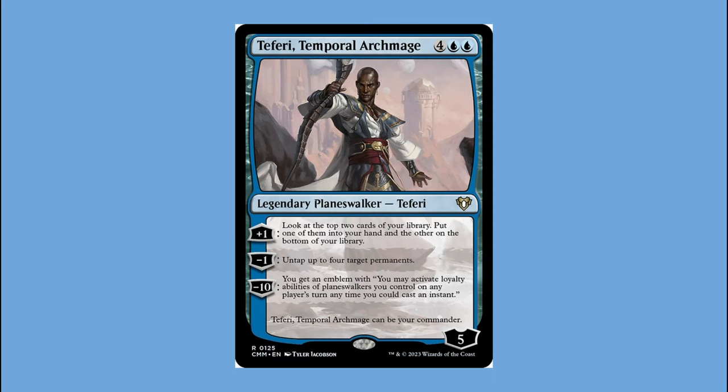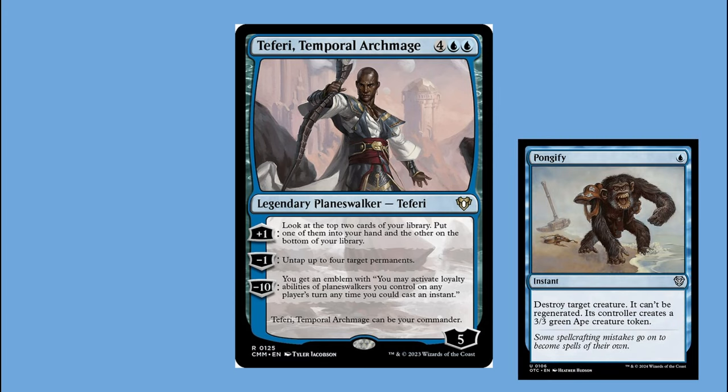I'm a bit of a contrarian and I love a good underdog, so instead of being a second Daretti or second Nahiri player, I went right to Target and bought the blue deck. There were so many people arguing that Teferi and his deck sucked, but I thought he deserved a chance. I thought his minus-one was a really cool and unique ability. As soon as I cracked open the deck and saw cards like Pongify, I was sold. Teferi was my number one favorite deck for years, knocking Daretti out of the limelight.